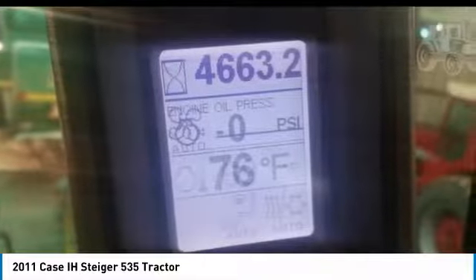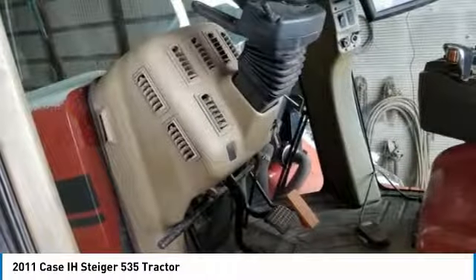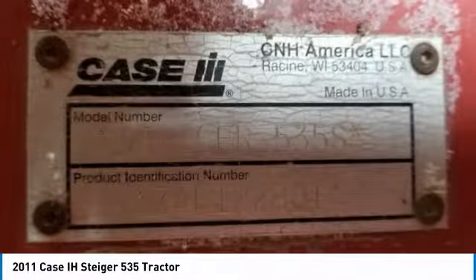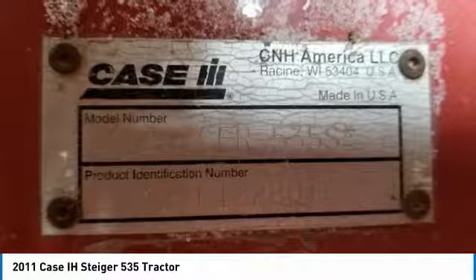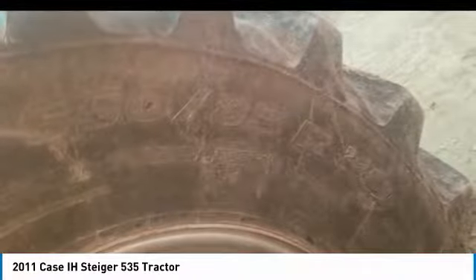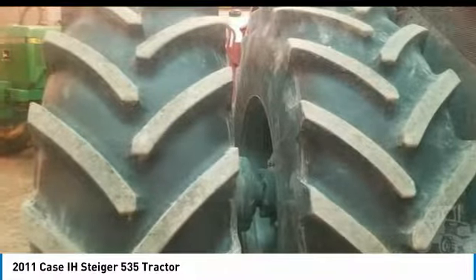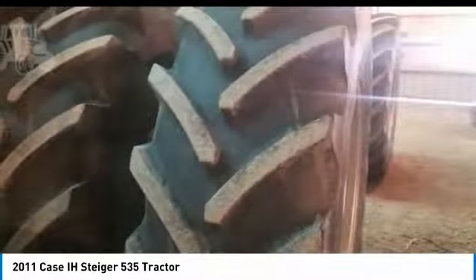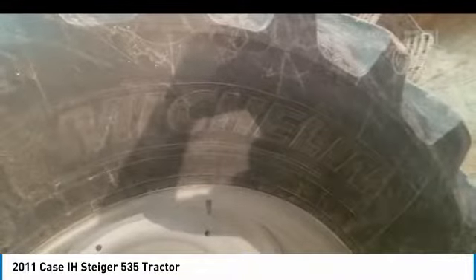This 2011 KC Steiger 535 HD tractor is ready to get to work for you. It is field-ready and eager to help you start generating revenue right away. If you appreciate quality equipment at a fraction of the cost, you owe it to yourself to check out this tractor. Don't miss out on this amazing opportunity — this tractor is priced to sell. Call today for more information on how you can put this 2011 KC Steiger 535 HD tractor to work for you.